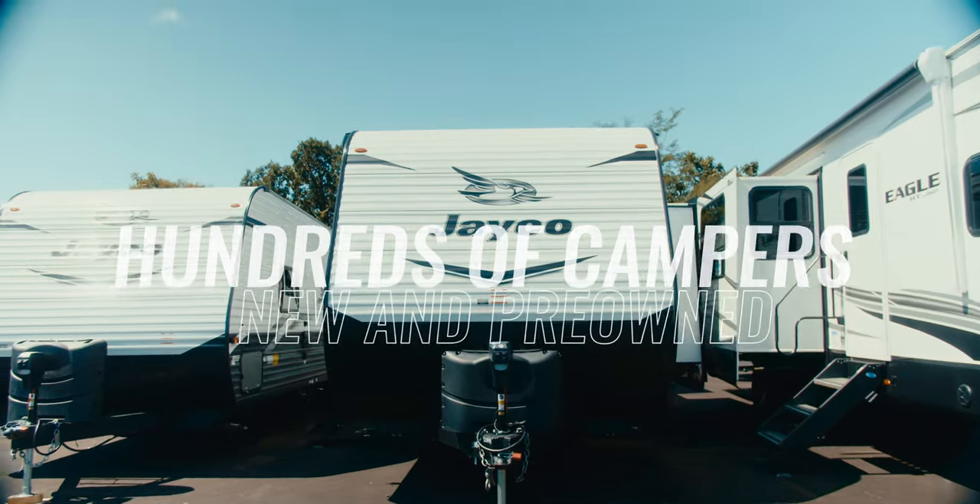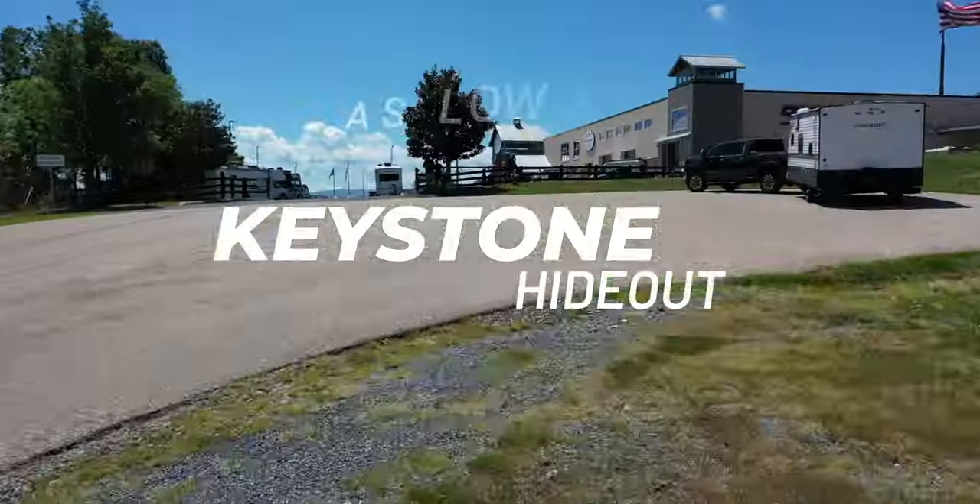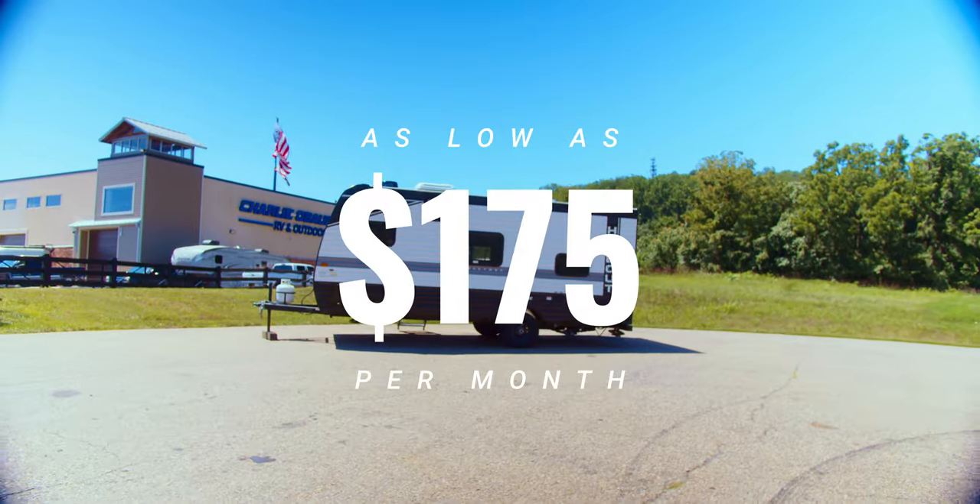Hundreds of new and pre-owned campers of all sizes in stock and ready for making memories. New campers like this Keystone Hideout starting as low as $175 per month.